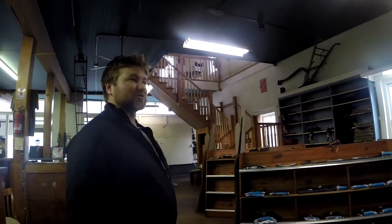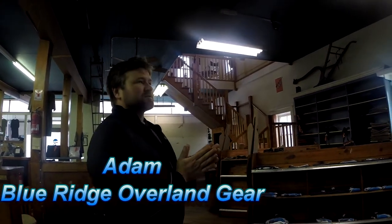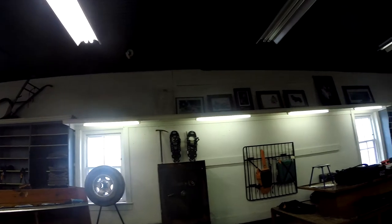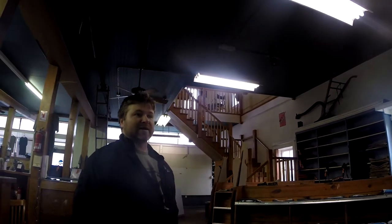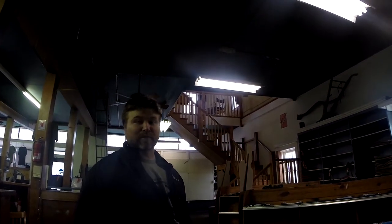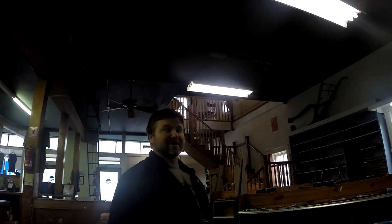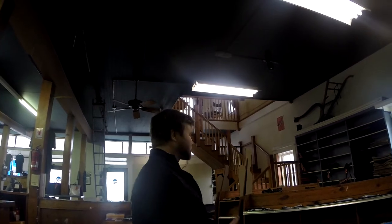We're here at the Blue Ridge Overland Gear store in Bedford, Virginia. I'll walk you through it and give you the grand tour. The building was built around 1897 as far as we know. It was originally a grain and feed store, and after that shut down it became a hardware store for about 60 or 70 years. They shut down about two years ago, the building was vacant for about a year, and we took it a year ago in November. Blue Ridge Overland Gear originally started as an online company, based out of Matt's garage on his farm about four miles from here.